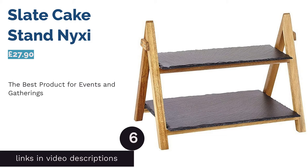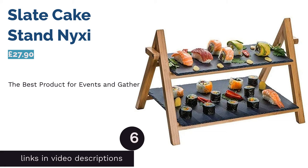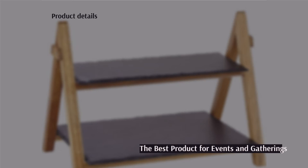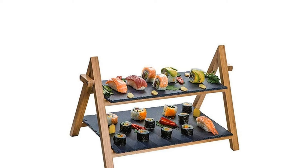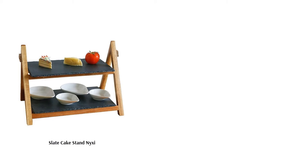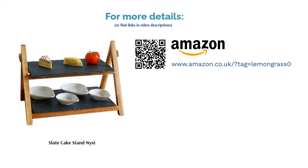The next product is the Slate Cake Stand by Nixie. This two-tier slate platter is exactly what you need for serving small aperitifs and snacks such as canapés or sandwiches. With such a rustic yet stylish aesthetic, you can easily incorporate this piece into big events such as weddings, birthdays, or engagement parties. It's also great for saving space on a table with lots of other foods. Just be sure to give the slate a wipe once you're done to keep it smelling and looking fresh.